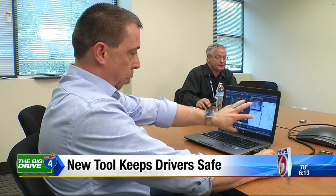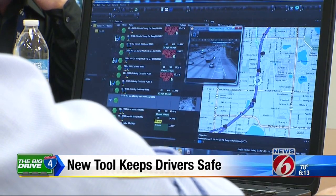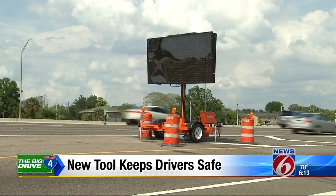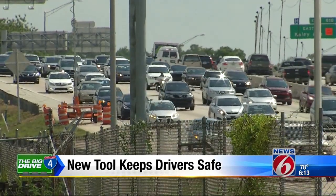This is the Smart Work Zone system, and the Big Drive is the first project in the state to use it. Looking pretty clear — you see a good amount of space between the vehicles. It consists of five sensors, three message boards, and one camera working together to monitor traffic speeds and patterns.